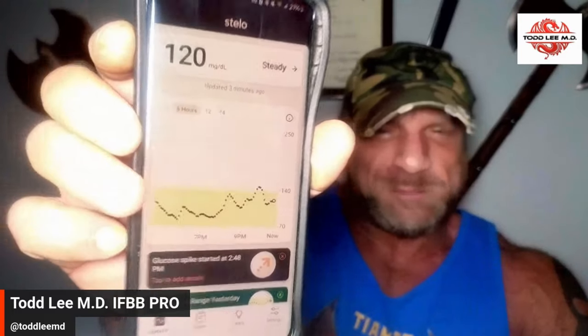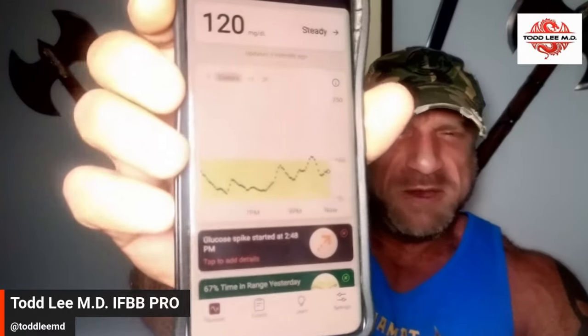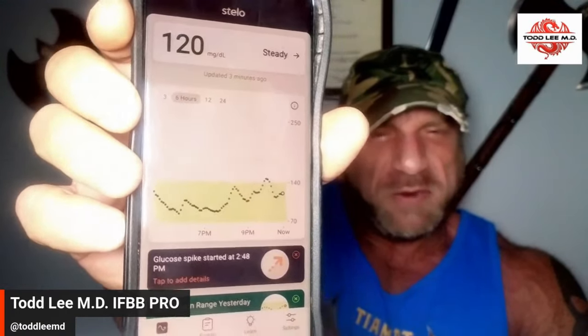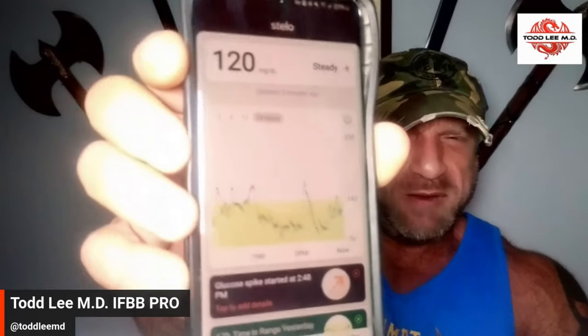This is my six-hour readout. The green part is the good part, and it goes from left to right. You can see what my glucose levels are — each one of those spikes is when I had a meal. See right here, there's a spike that happened around 4 p.m. — that was my first meal of the day.